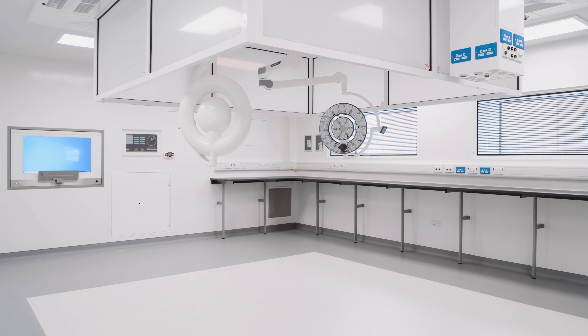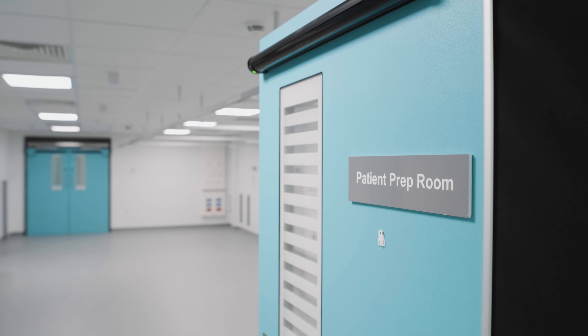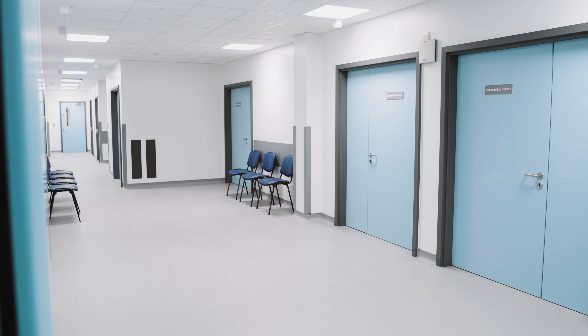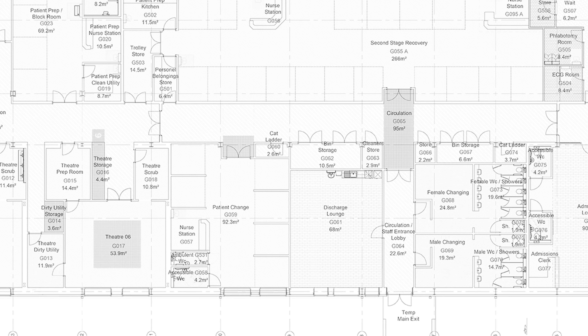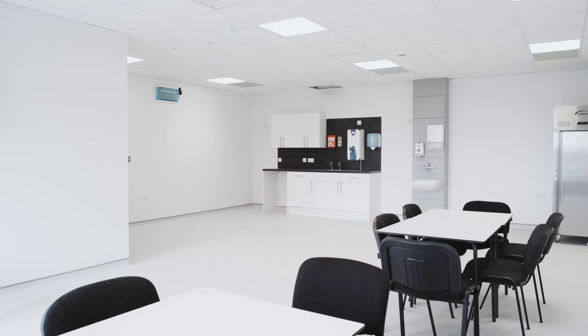Phase one of the project has included a series of theatres with preparation rooms and scrub rooms, 10 consultation rooms, admission suites and discharge lounges, as well as staff and welfare facilities.